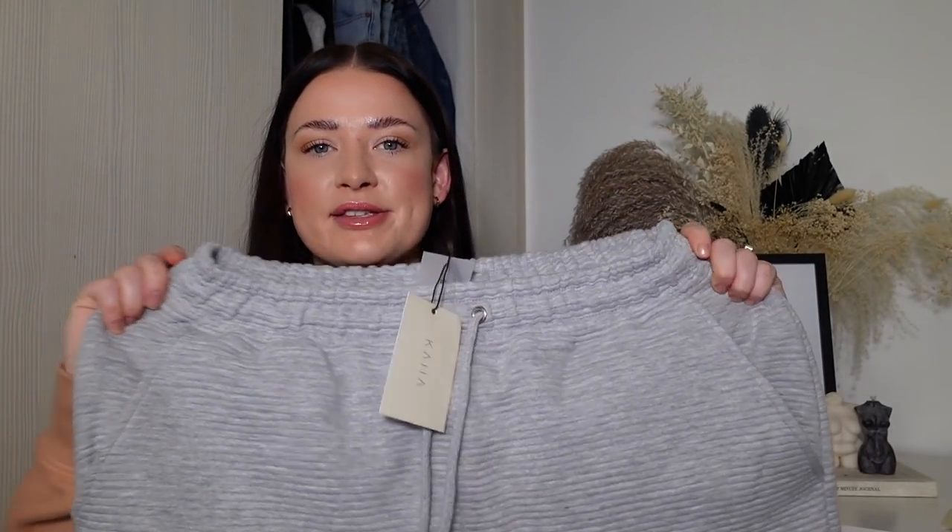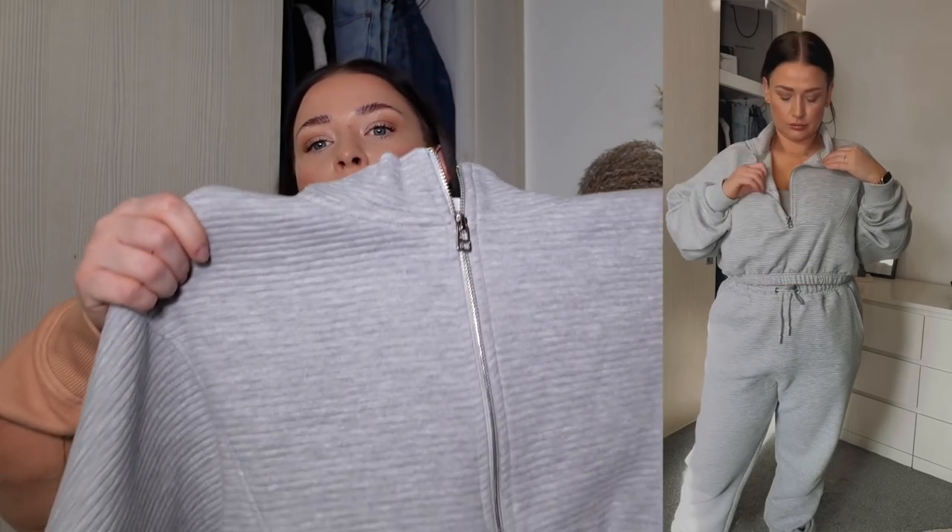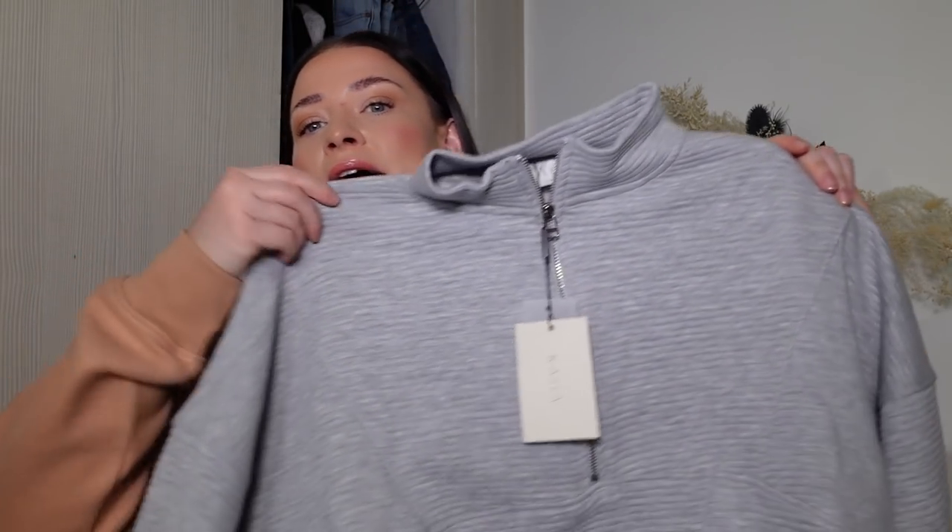It wouldn't be a loungewear haul without some joggers. I've picked these up in a really nice grey marl colour, and they've got a ribbed detail across them. I got these in a size large and they fit much better - nice and roomy, perfect for a more chilled look. This one comes as a two-piece set - I love this neckline, it's really on trend at the moment. I know so many of you are looking for airport-style outfits or just travelling in general, and this is delivering.